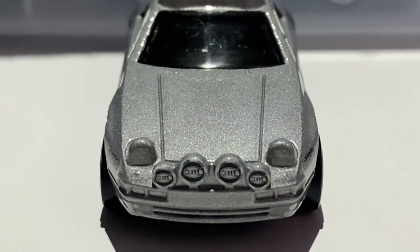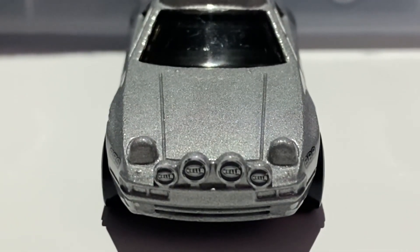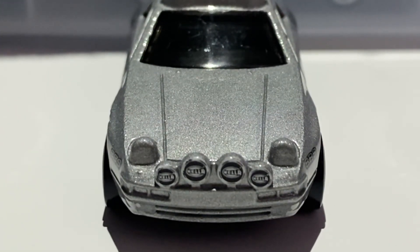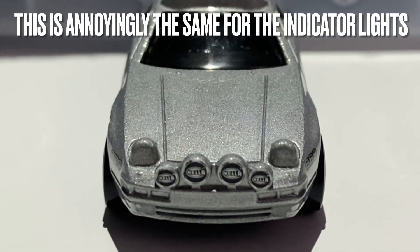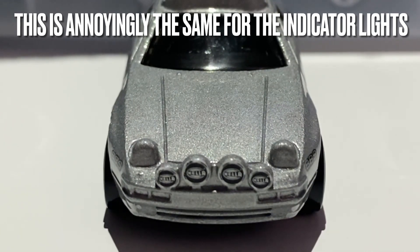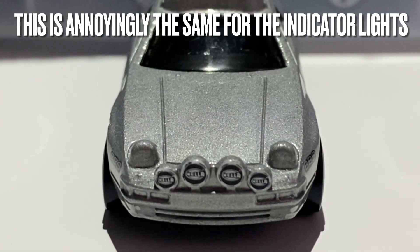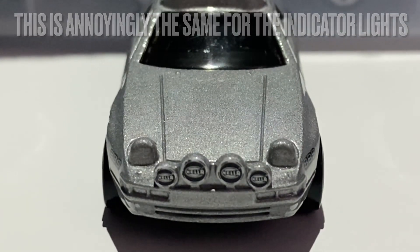Moving to the front of the car, I do have one big gripe: the headlights feature in the metal casting, which is nice, but they don't receive any tampo. Yet the off-road lights do receive tampo — that feels lazy and cheap from the Hot Wheels team. The off-road lights are nicely done though, and they actually read 'Hella' — Hella make rally off-road lights — but yeah, the missing headlight tampo is quite annoying.